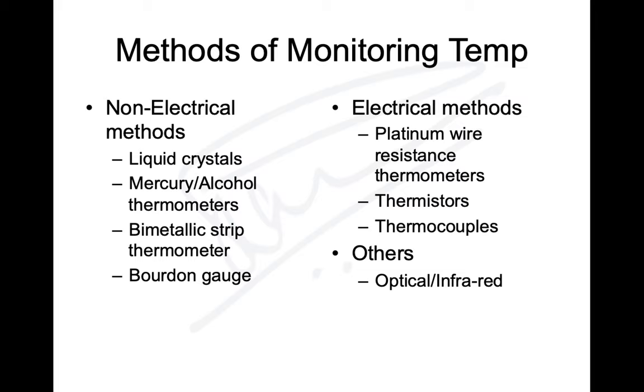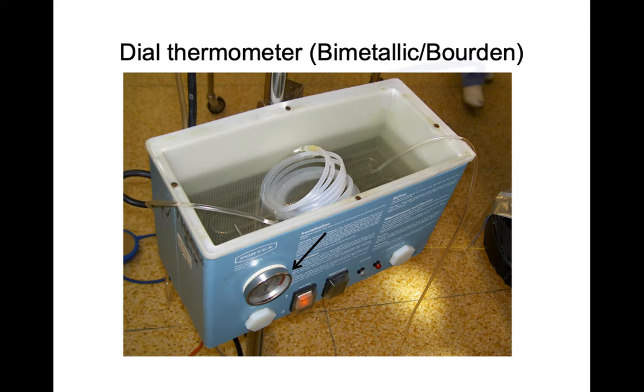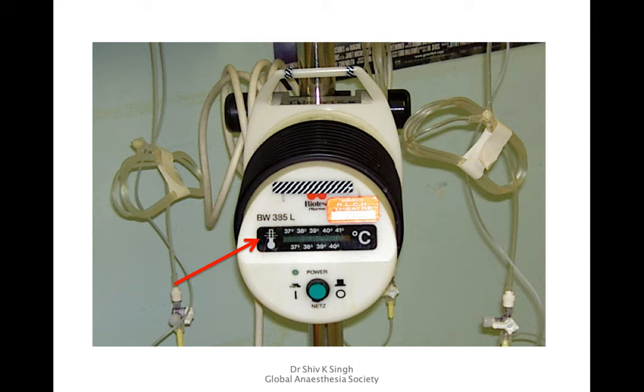Bimetallic strip thermometers and Bourdon gauge thermometers are not used for patient temperature monitoring but for monitoring temperature in equipment or fridges. Electrical methods include platinum wire resistance thermometers, thermistors, thermocouples, and infrared optical thermometers. The infrared non-touch technique — widely seen in the COVID era with the temperature gun — can measure temperature without contact. Temperature monitoring in equipment such as fluid warmers and fridges uses dial thermometers based on bimetallic strip or Bourdon gauge principles.